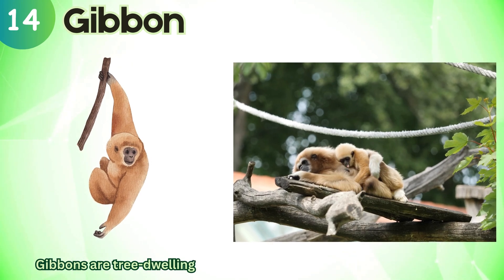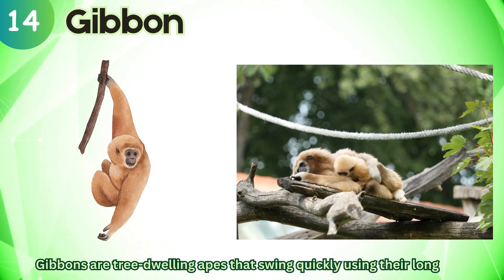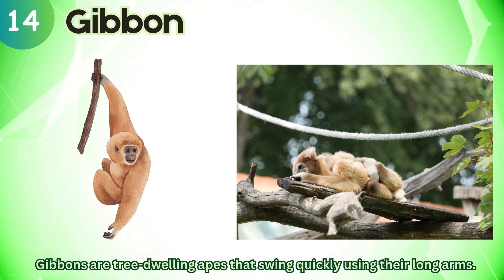Gibbon. Gibbons are tree-dwelling apes that swing quickly using their long arms.